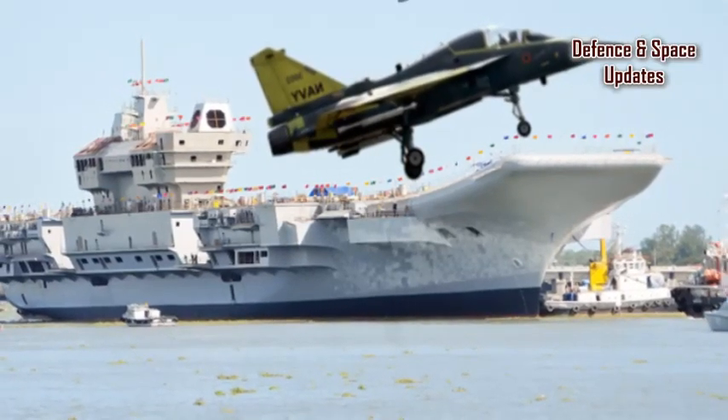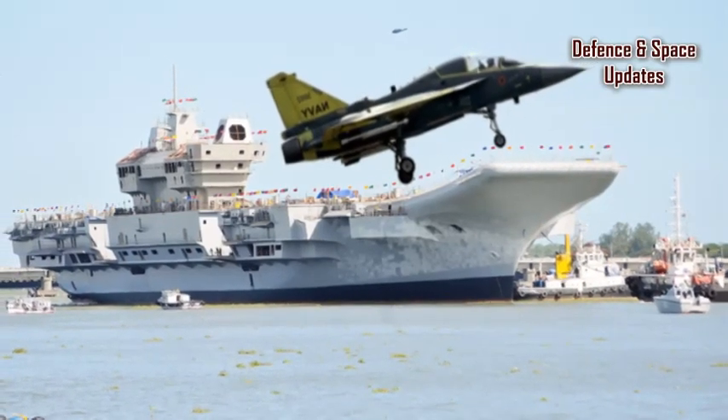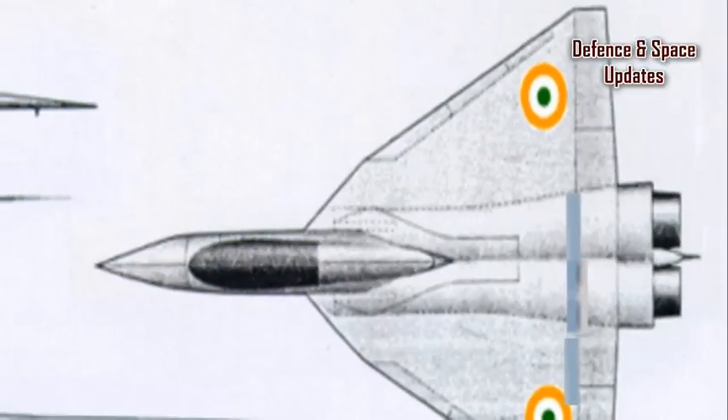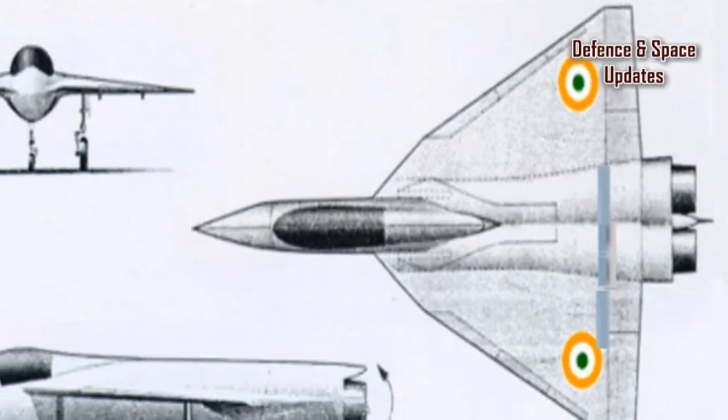The Indian Air Force's LCA MK2 will be renamed to Medium Combat Fighter (MCF), due to a larger airframe and increase in take-off weight, which puts the fighter in the medium category.